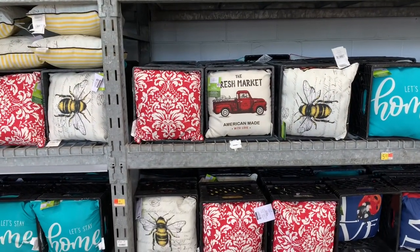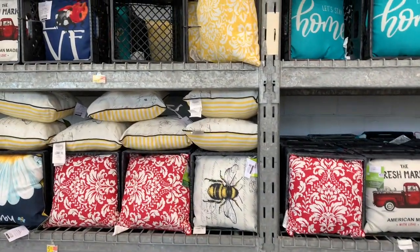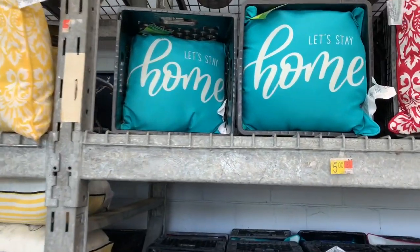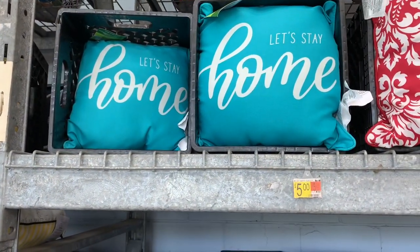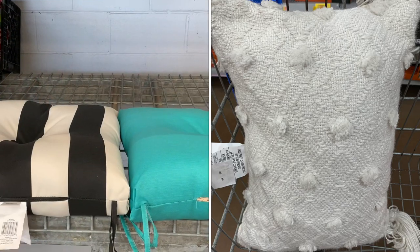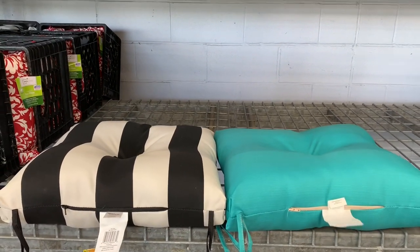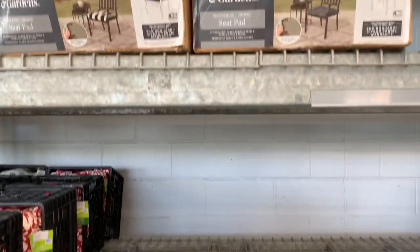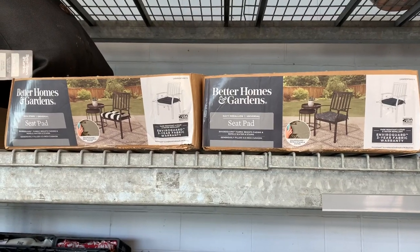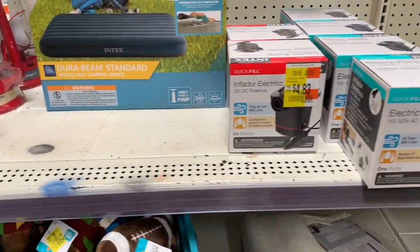Here's a hidden clearance find on throw pillows for outdoor lawn chairs. Normally priced at $5, $7, and $9, they are on clearance at half off — it's definitely unmarked. A friend who's an associate told me they were 50% off, so I snagged one. I couldn't find a match, but I really like it. They're also 50% off at $4, which is a great deal.